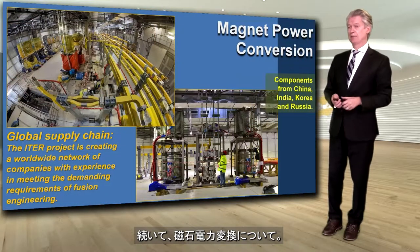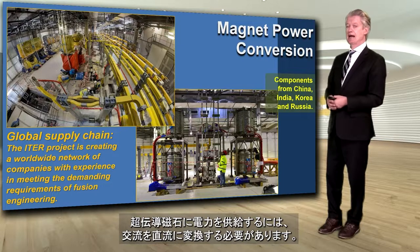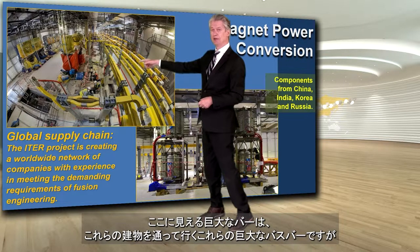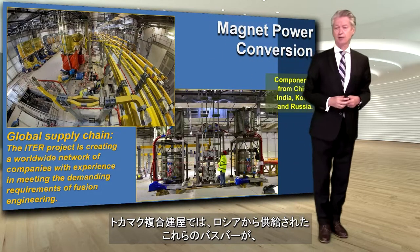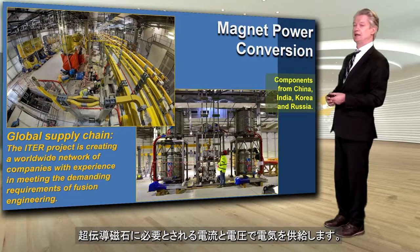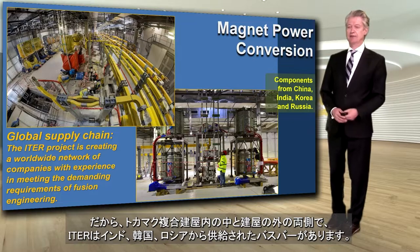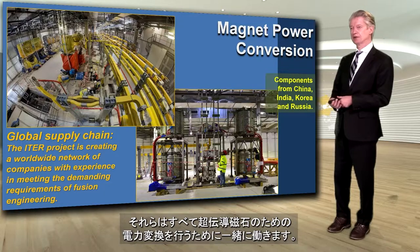Magnet power conversion. The power that is converted from AC to DC has to power the magnets. These yellow bars — these giant bars that you see — go all the way through these buildings and also inside the tokamak complex, where these bus bars supplied by Russia carry the electricity as DC, direct current, at the amperage and voltage needed for the magnets. Both inside these buildings and in the bays on the outside, we have components from China, India, Korea, and Russia all coming together to make the magnet power conversion.